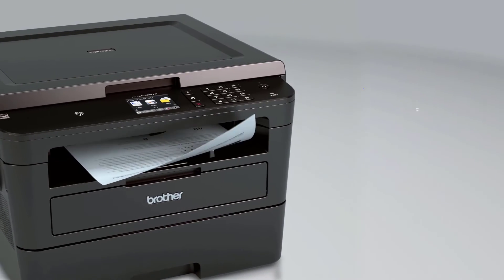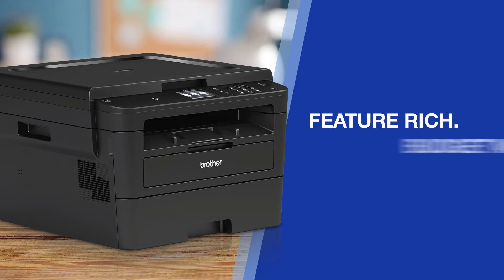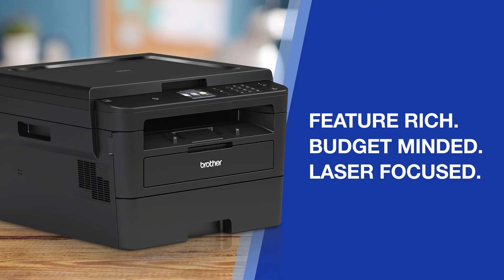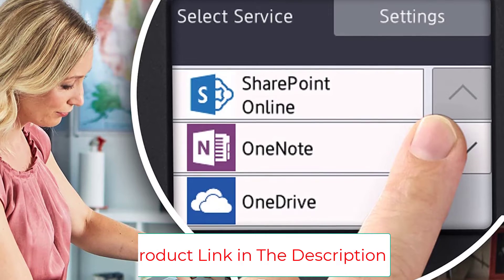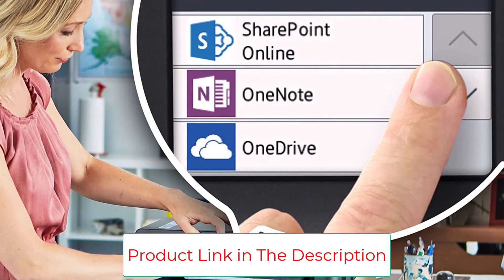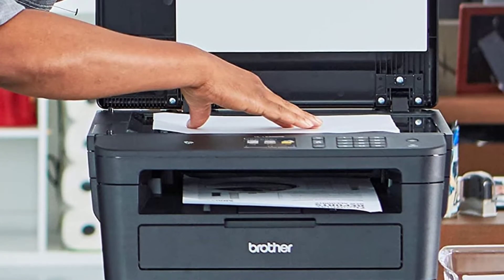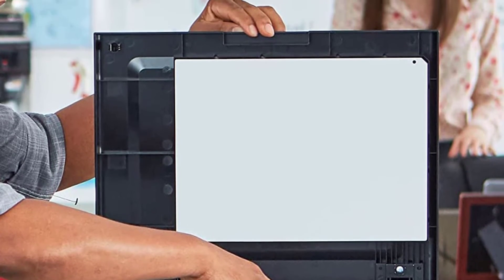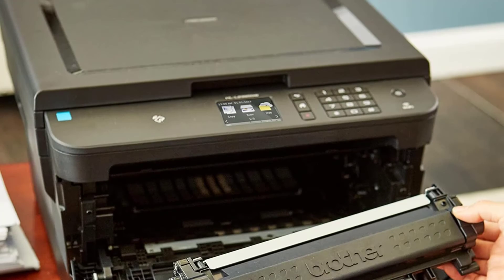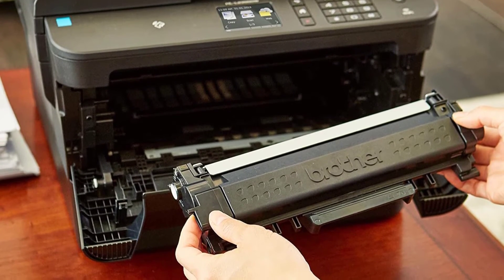Faster, high-quality prints — this monochrome laser printer is built with a 250-sheet paper capacity that helps improve efficiency due to less time spent refilling trays. It also handles both letter and legal-sized paper. Power Source: AC 120V 50/60Hz. Machine Noise: Ready/Printing 30dB/50dB. Cloud-Based Print and Scan — print from and scan to popular cloud services directly from the 2.7-inch color touchscreen, including Dropbox, Google Drive, Evernote, OneNote, and more.